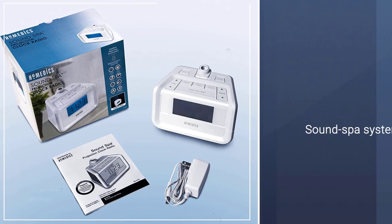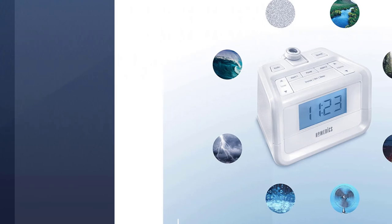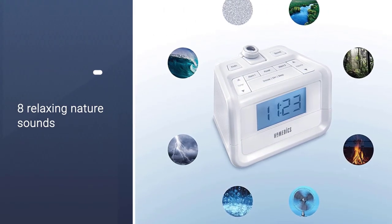There's also a sound spa system with up to eight relaxing nature sounds. The HOMETICS Alarm Clock also has a built-in white noise sound machine.